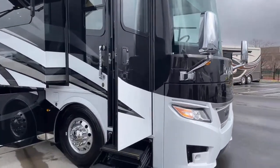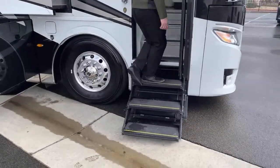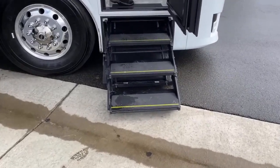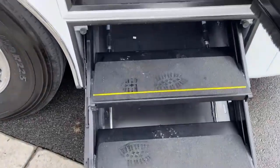One thing I want to note: the Newmar London Air does come with the HWH hydraulic three steps. You can see right there it's maybe an inch off the ground, so for people who can't lift their foot up six or seven inches, this would be a great option.